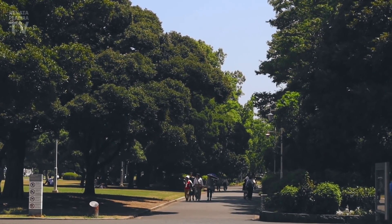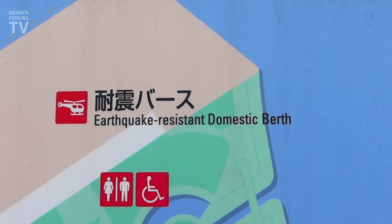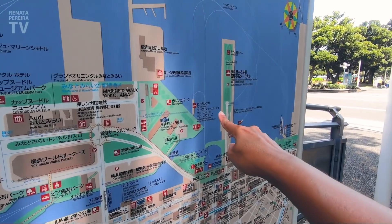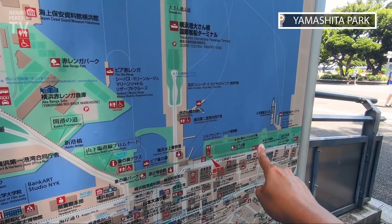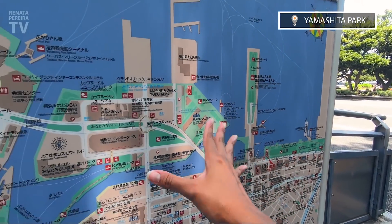Look at this — earthquake resistance. You would run right there and you would be okay. So we were right here. Now we're arriving at Yamashita Park, right here. See how close everything is — not even a 10-minute walk to get here.